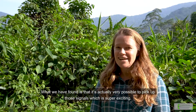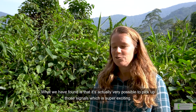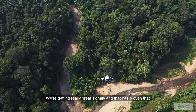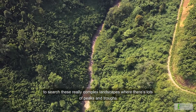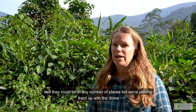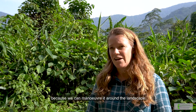What we have found is that it's actually very possible to pick up those signals, which is super exciting. We're getting really great signals, and that has proven that it's feasible to search these really complex landscapes where there are lots of peaks and troughs and animals could be in any number of places — but we're picking them up with the drone because we can maneuver it around the landscape.